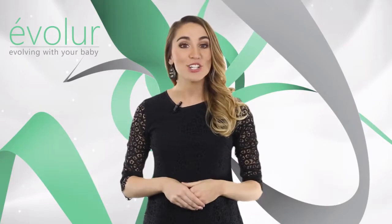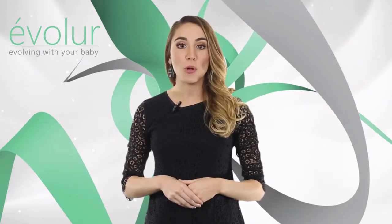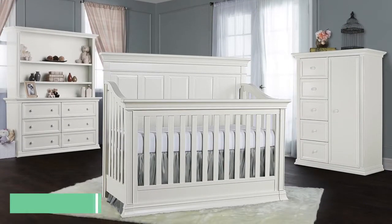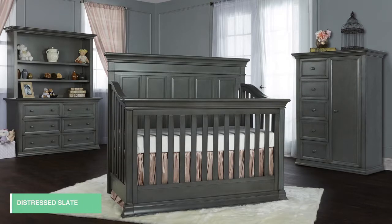For a classy, modern, Italian-inspired nursery, look no further than the Evalor Napoli collection. Napoli manifests the spirit of Italy's profound influence on world art and culture. With its clean lines and intricate accents reminiscent of the timelessness of Roman art, it has just the right amount of transitional flair.